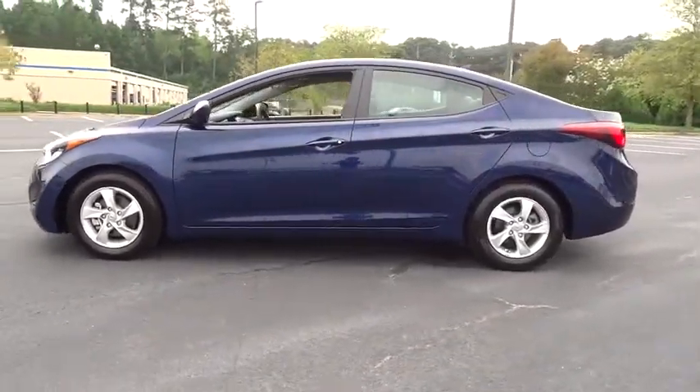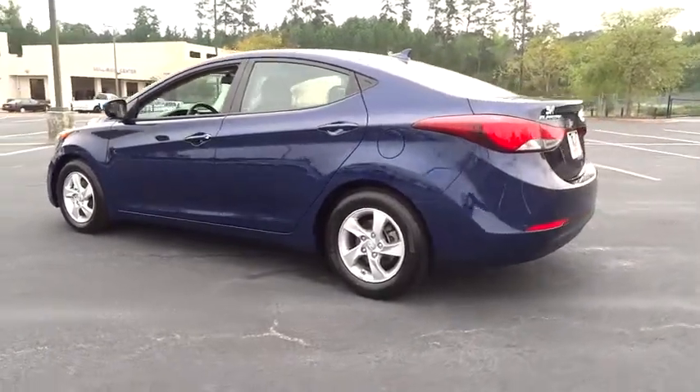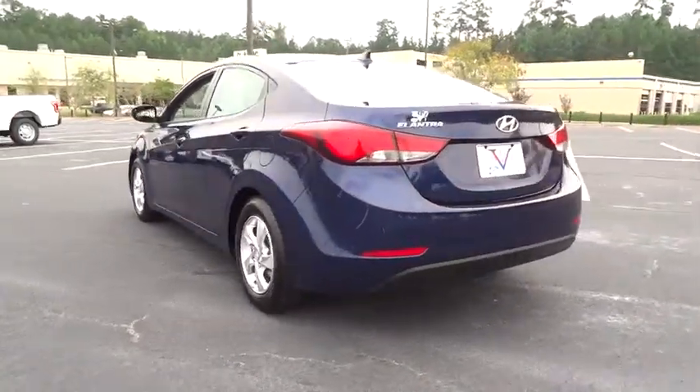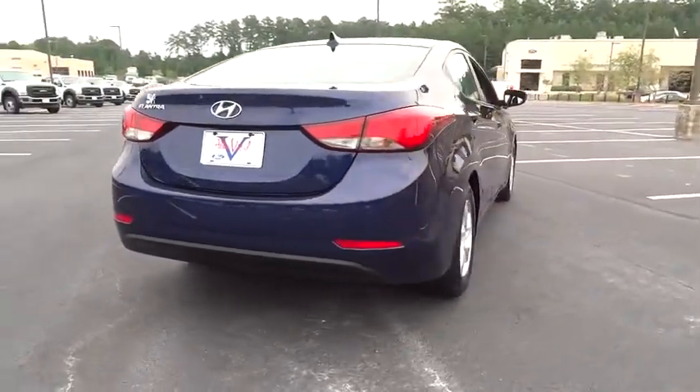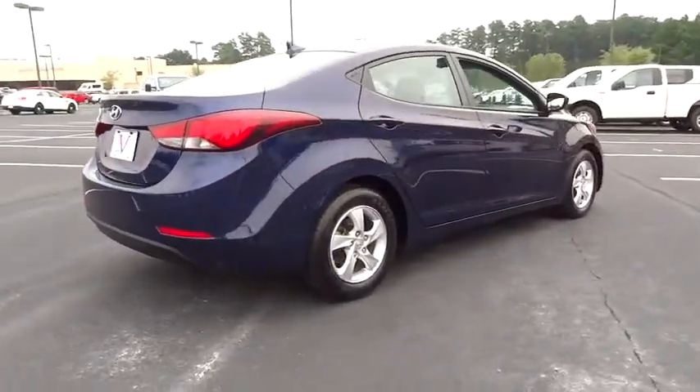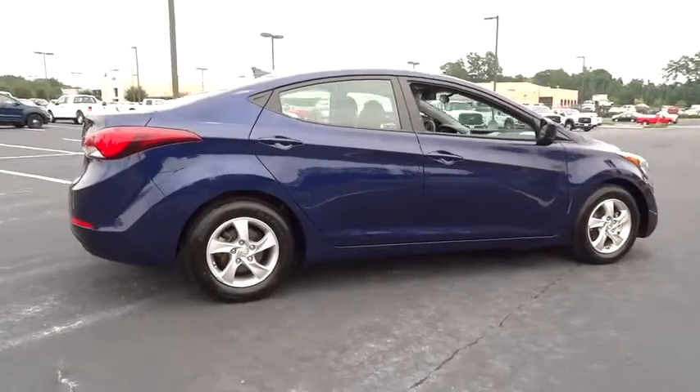This vehicle has less than 50,000 miles. Here are some of this vehicle's great options: low tire pressure warning. If affordable style and reliability are what you're looking for, this vehicle couldn't be more perfect. Drive it today.